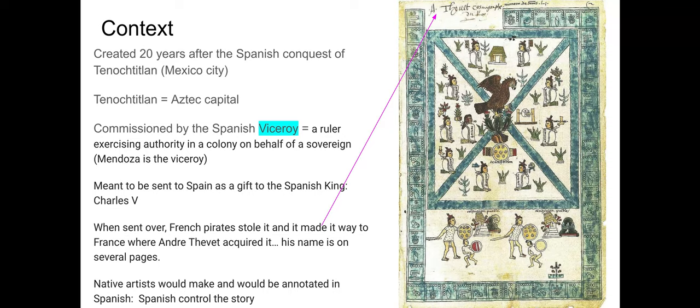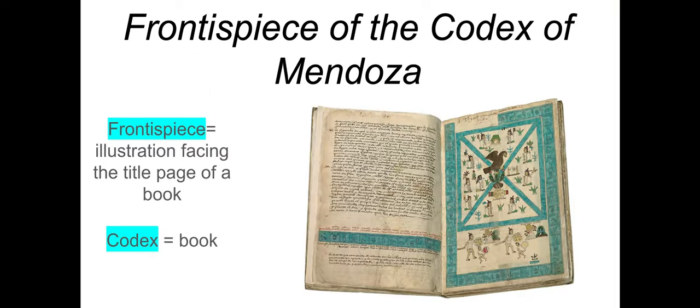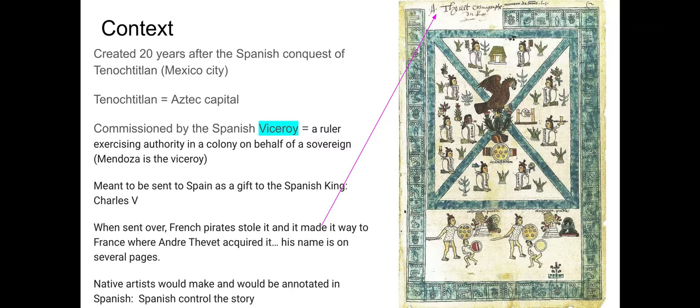In terms of artists, the ID information identifies native indigenous artists — the Aztecs actually made the images. Then a Spanish priest or someone similar would annotate the entire story in Spanish so that the king would have been able to read it. This also allowed the Spanish to control the narrative. If you look back at the open book, you can see all the text on the left-hand side in Spanish, written by the Spanish priest.